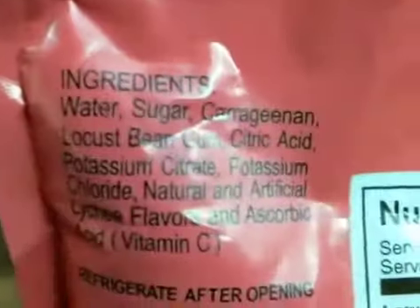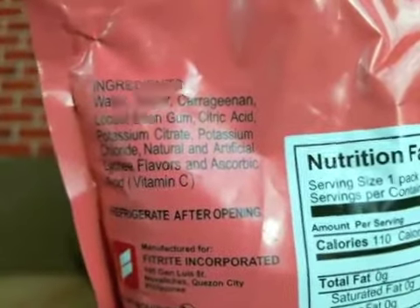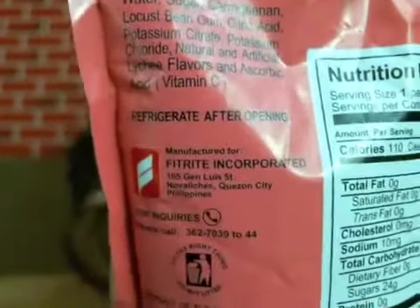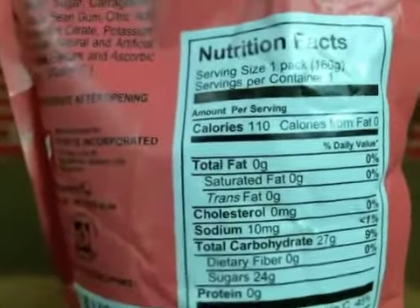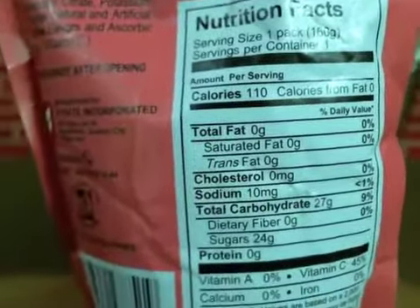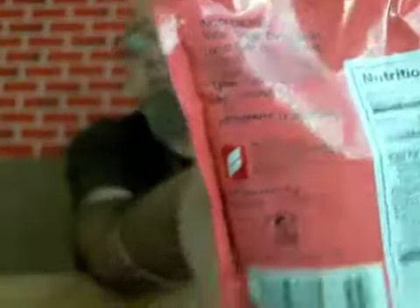On the back, here's your list of ingredients. Water, sugar, blah blah blah. I refrigerated it before, because I don't like drinking hot drinks. There's your nutrition facts — not much more than that. This is a product of the Philippines.